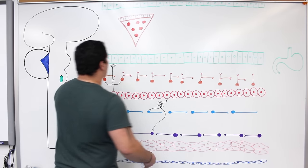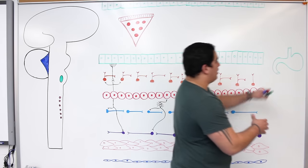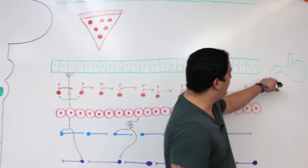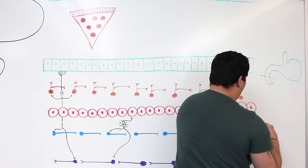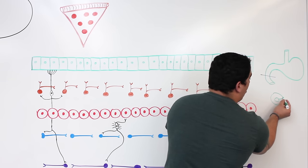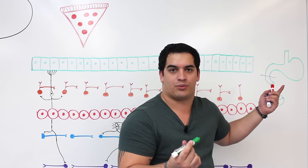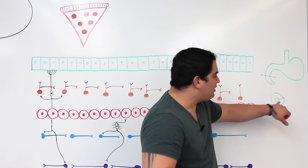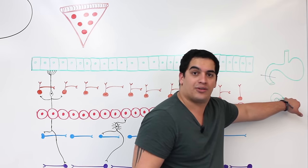First things first, when looking at this diagram, we're taking a cross-sectional cut of the stomach and duodenum over here — specifically cutting through the duodenum. We're looking at the duodenum from the lumen all the way out to the serosa. The first part of the duodenum technically has serosa, while the second, third, and fourth parts have adventitia.